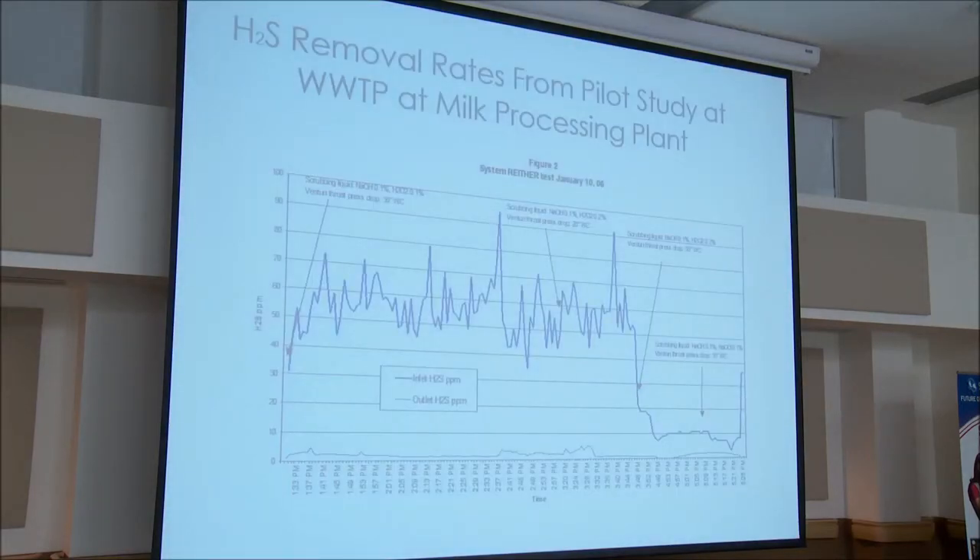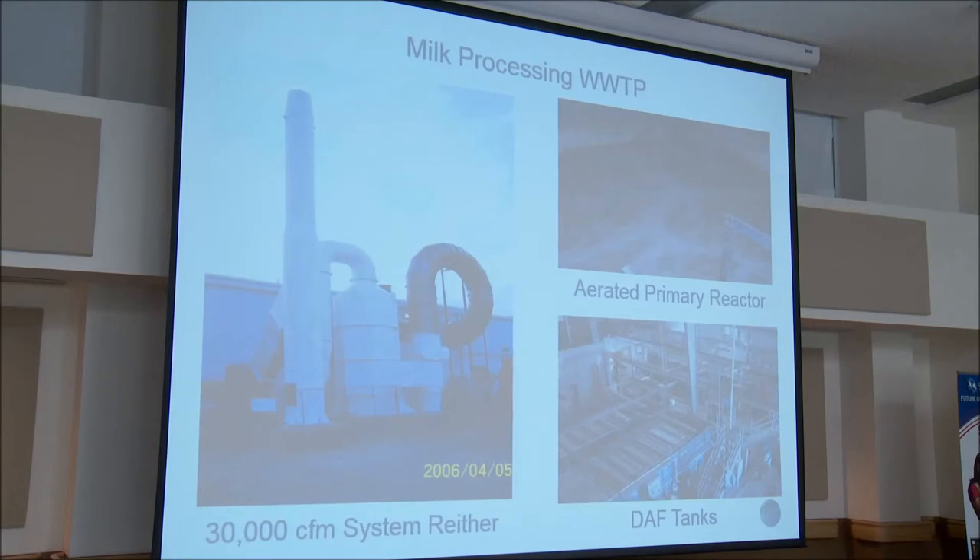The inlet and outlet H2S results show some variation. We used different chemical additives: sodium hypochlorite and peroxide in one phase; sodium hydroxide and peroxide in others. We varied the pressure differential across the Venturi, which didn't really seem to make any difference in removal efficiency. Here's the actual installation — the 30,000 CFM system outside the building, taking air right off the headspace. There are primary reactors, DAF systems, and sludge dewatering — a number of different odorous compound sources all addressed.